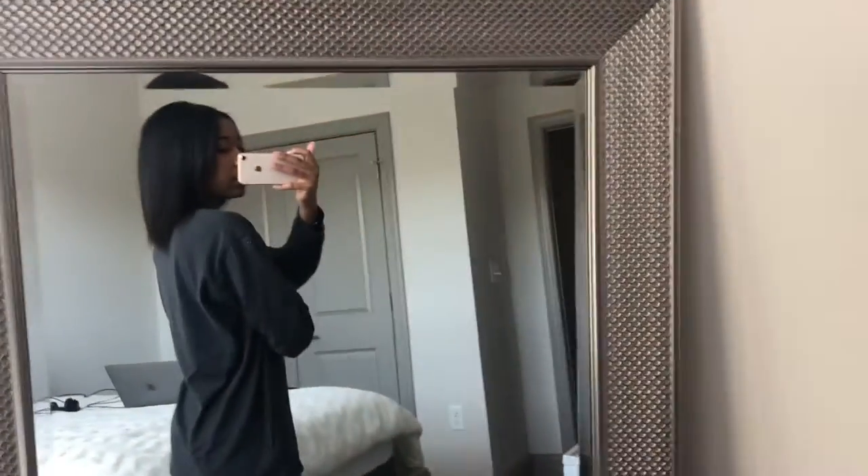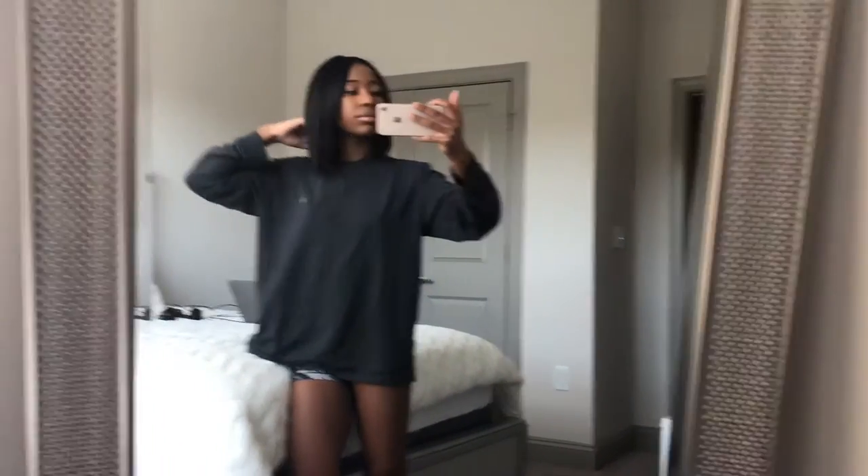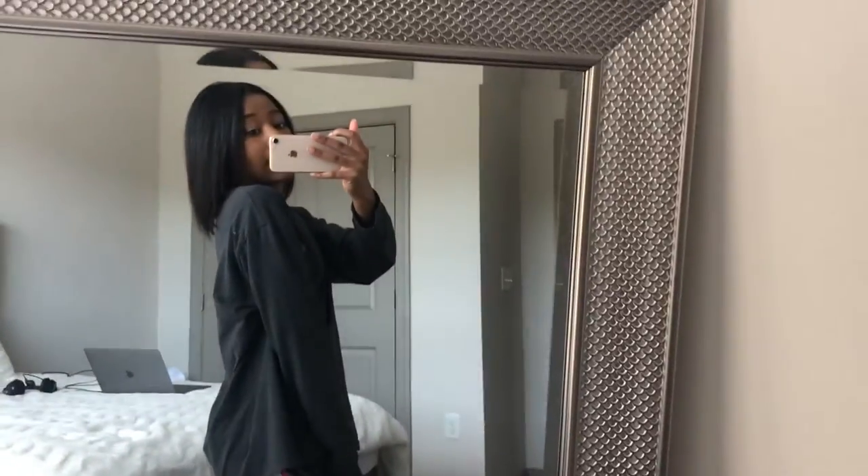Y'all tell me how you like it — let me show y'all. This is how it looks right here. It actually grew a lot because I cut my hair a lot too. Do y'all like it? I'm feeling it — I like it a lot actually.